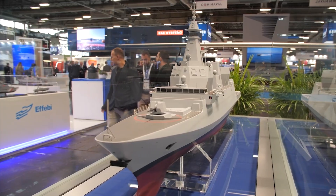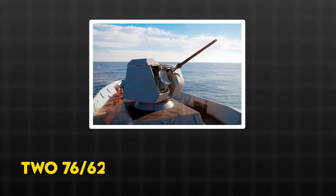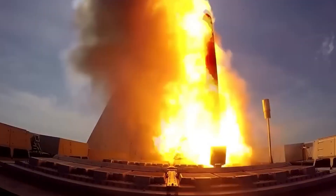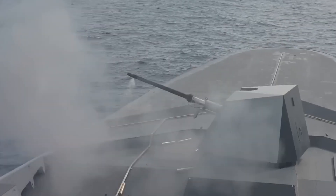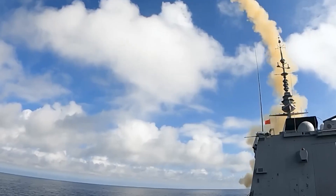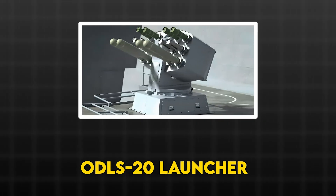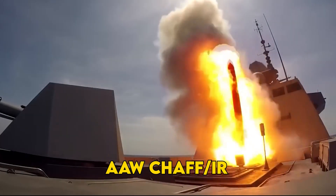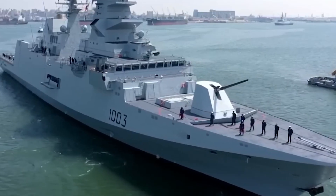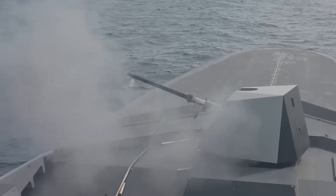Italy's Frem Evo goes kinetic and clever. Two 76mm/62 Strales guns fire DART guided rounds for missile kill shots, backed by Lionfish 30mm remote weapon system tuned for drones. Under the skin sit OTO Decoy Launching System, ODLS, 20 launchers that throw both AAW chaff/IR and anti-torpedo decoys. The ship can blind seekers and spoof wakes while its guns swat stragglers.